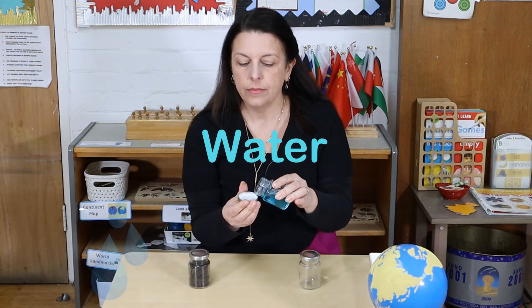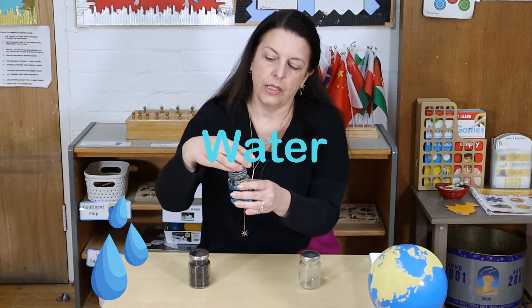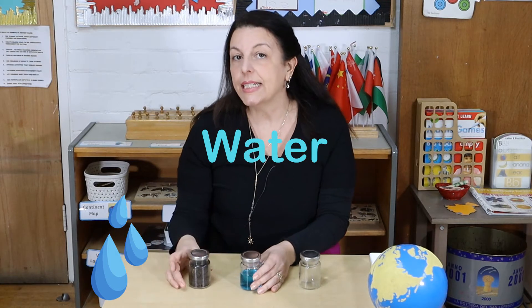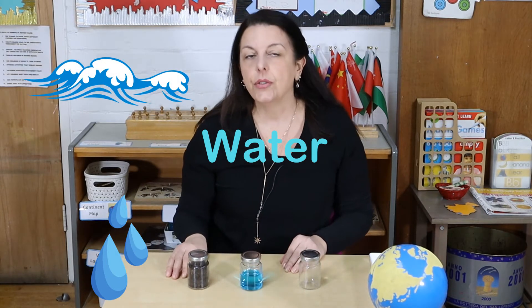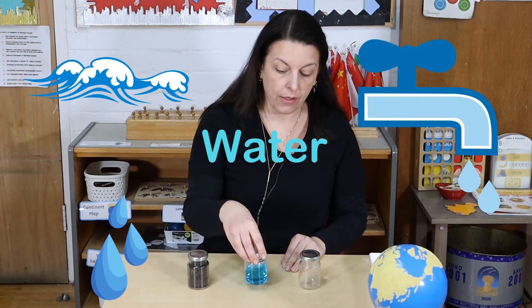That's the water. We can touch it, we can feel it, and we can see lots of water in the sea, or in a river. And you can try to open a tap in the kitchen and you see lots of water coming out.